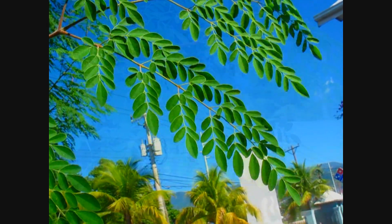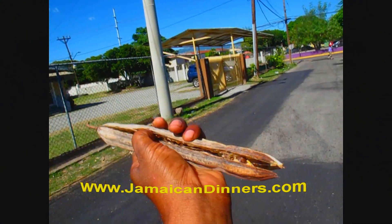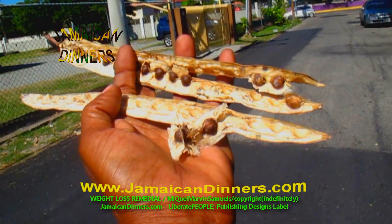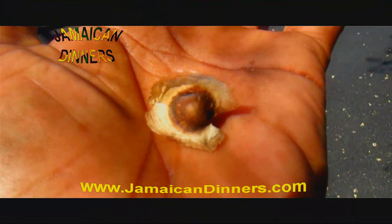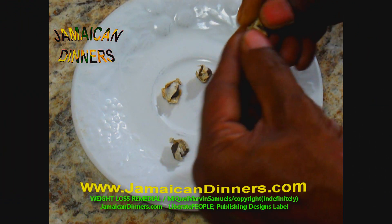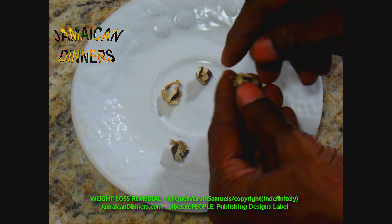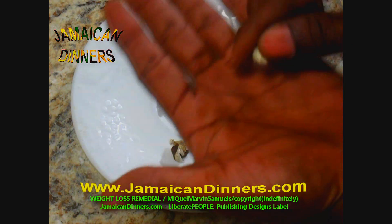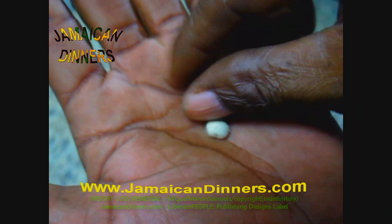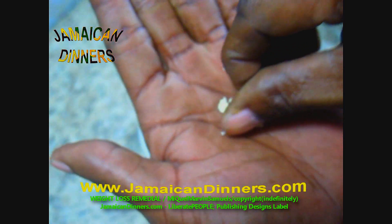This is a Moringa leaf. Moringa seeds develop in this pod — this is what it looks like. If you break it apart, this is how the seeds are laid out in the pod. This is a dried pod. This is a Moringa seed before shelling. This is how you remove the shell from the Moringa seed — use your fingers to remove the shell. This is what it looks like after shelling.